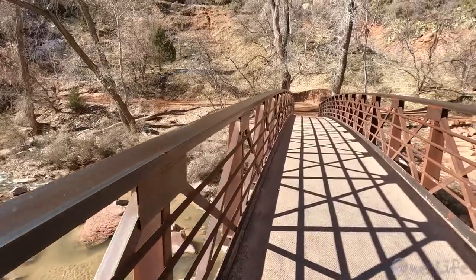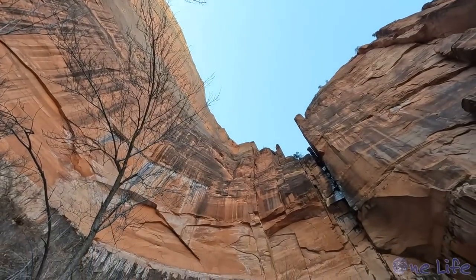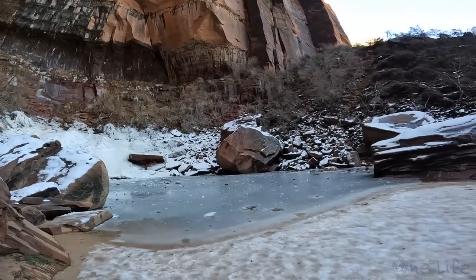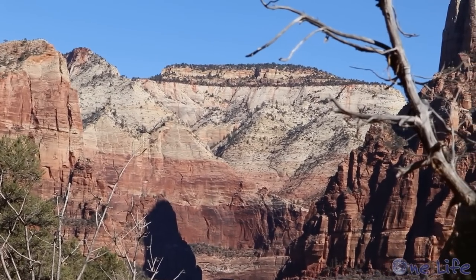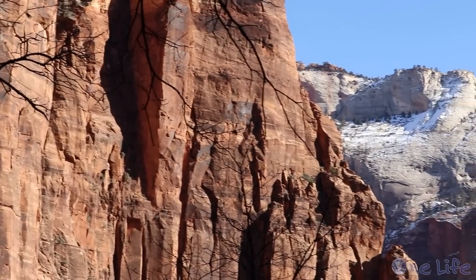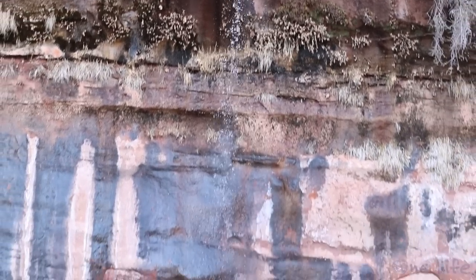We felt extremely fortunate to be visiting in the winter months, allowing us to soak in the stunning surroundings without the distraction of huge crowds. Each park was simply awe-inspiring in its own way, and we are so glad we decided to slow down on our journey back to One Life to soak in all the beautiful vistas and landscapes Utah has to offer.